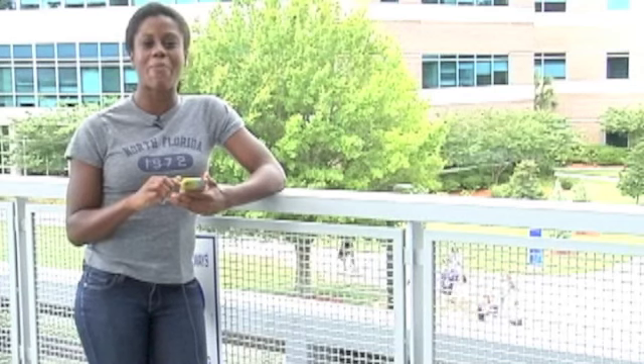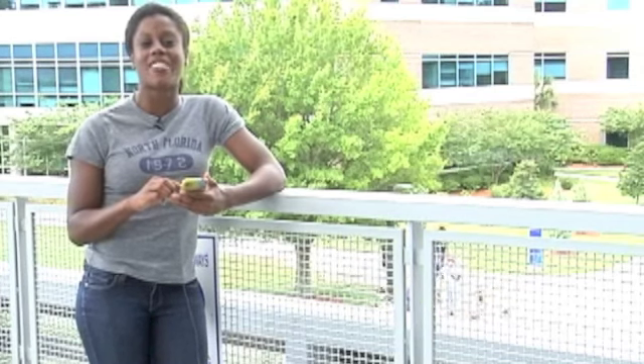I can also see what's happening on campus, like concerts, market days, or club events. I have all the information I need in the palm of my hand. And it's free! That's the UNF mobile app.